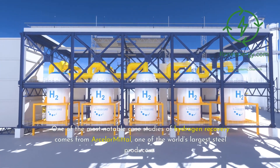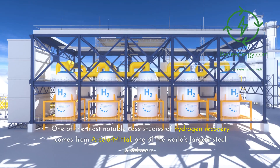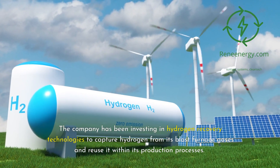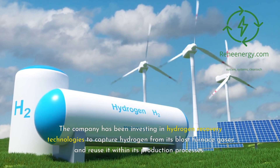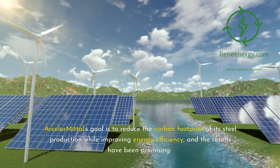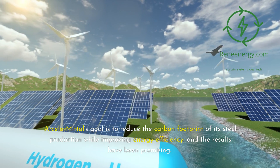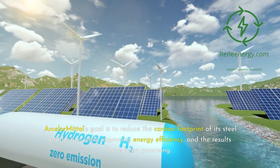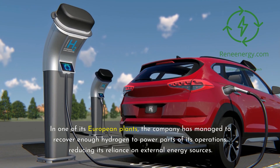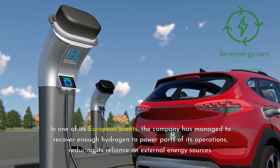One of the most notable case studies comes from ArcelorMittal, one of the world's largest steel producers. The company has been investing in hydrogen recovery technologies to capture hydrogen from its blast furnace gases and reuse it within its production processes. ArcelorMittal's goal is to reduce the carbon footprint of its steel production while improving energy efficiency, and the results have been promising. In one of its European plants, the company has managed to recover enough hydrogen to power parts of its operations, reducing its reliance on external energy sources.